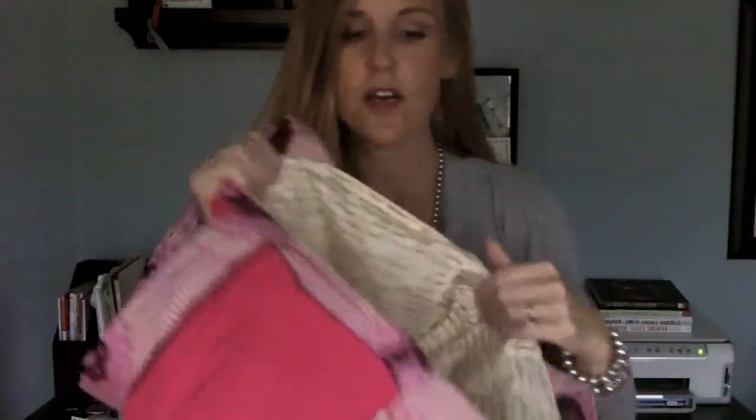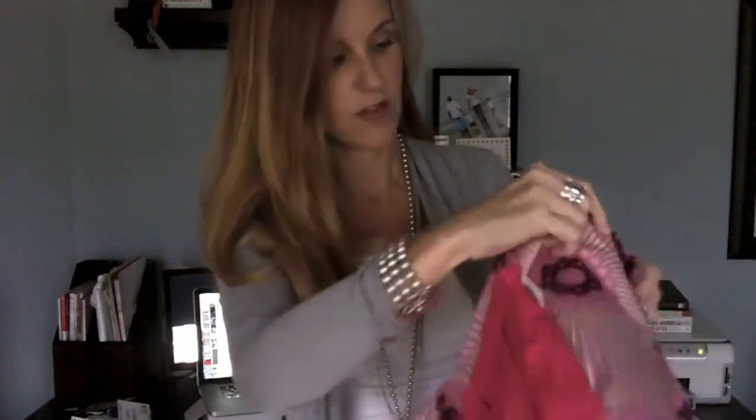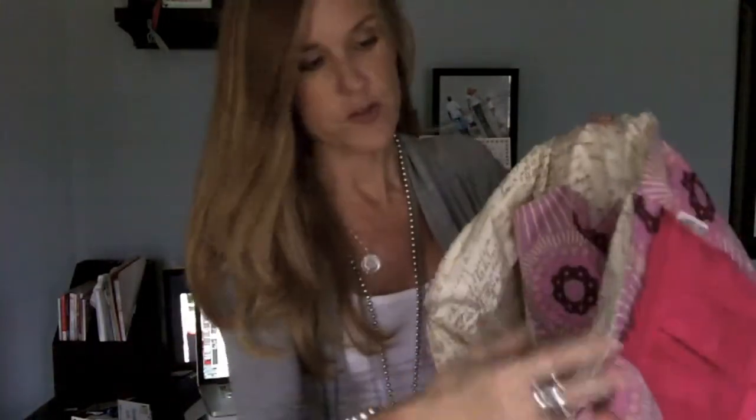I don't know whether or not you can see just how beautiful this is, but let me show you what it looks like on the inside. She uses this beautiful, inspirational fabric on the inside. It's also got interior pockets so I could throw my cell phone and all sorts of other good stuff. This is my new favorite accessory.